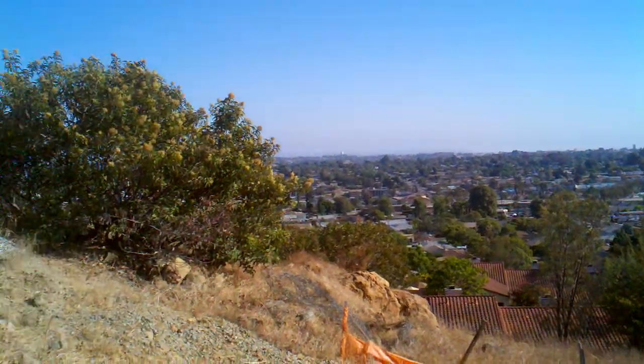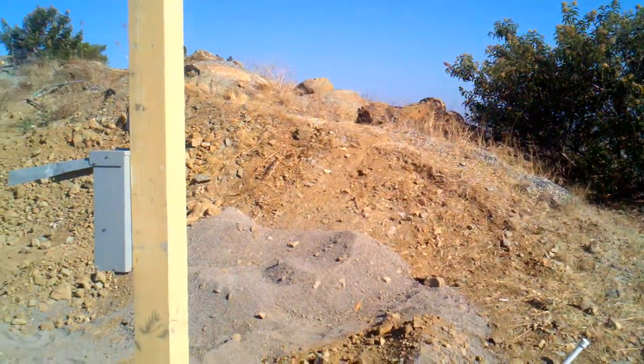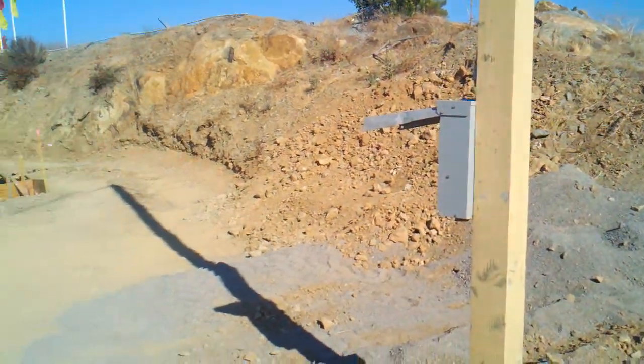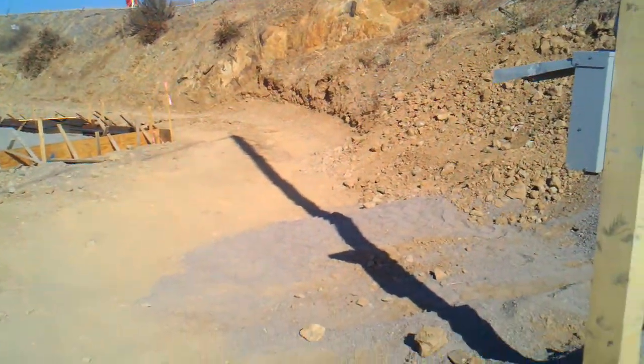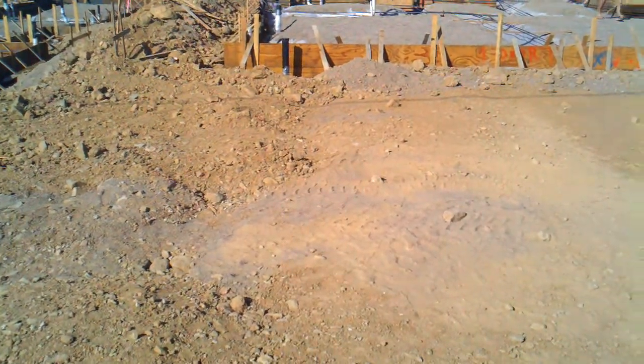And then turning around, that tree or bush might be a pain. So our yard will be all this. And then going back to the back of the house — kind of give you a sense of the size.